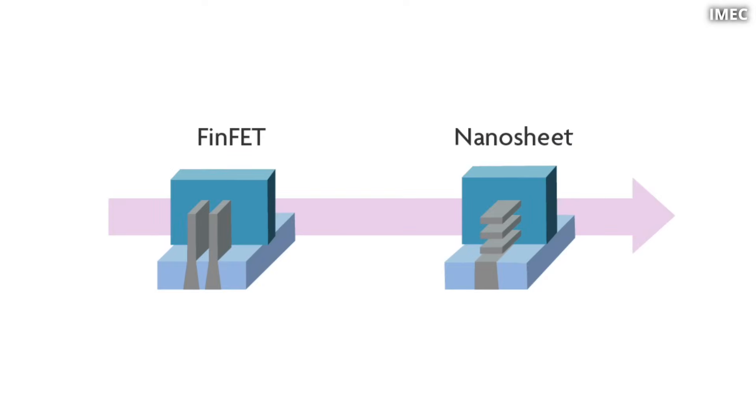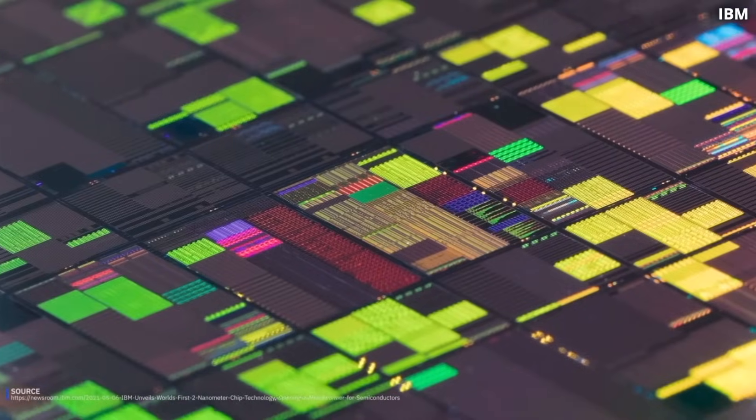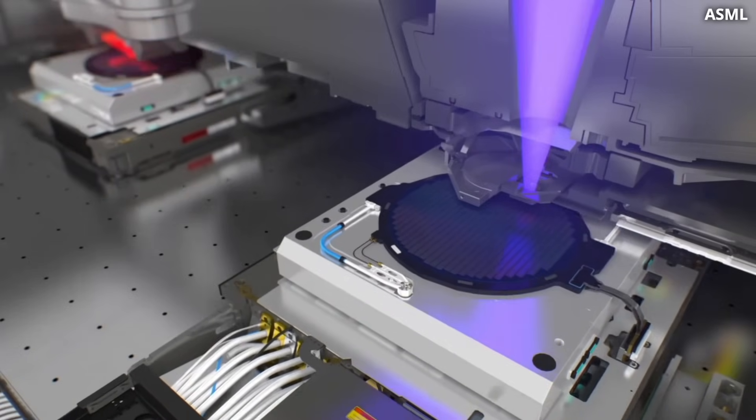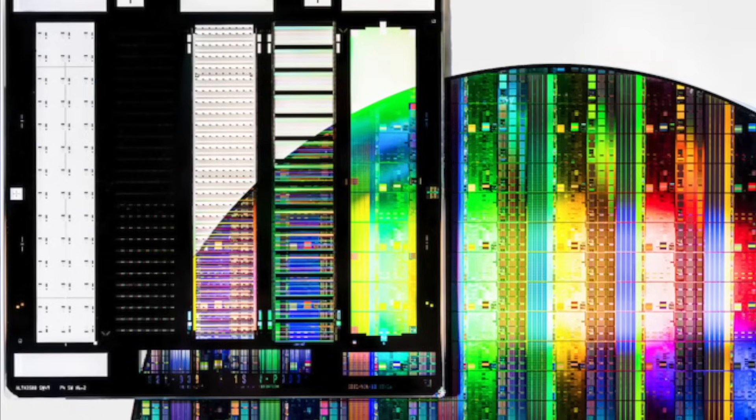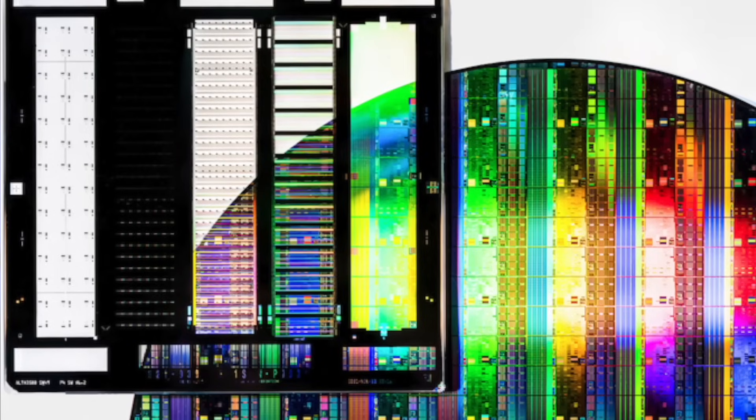This situation will likely get even worse as we transition from FinFET transistors to the new gate-all-around transistor architecture, where fins are replaced with nanosheets, introducing many new technical challenges. At this point it's inevitable that with each new process node, SRAM memory consumes more chip area, driving up costs.